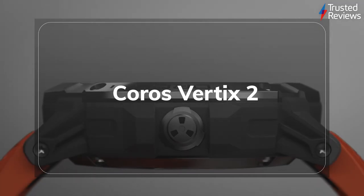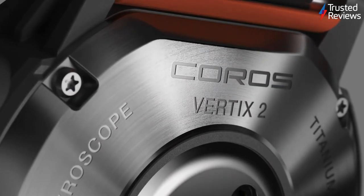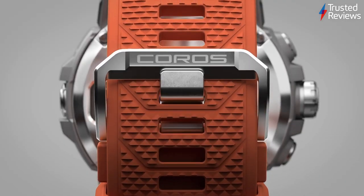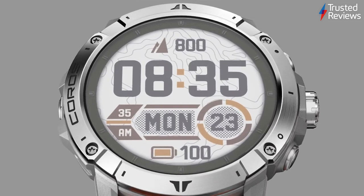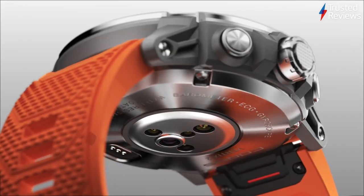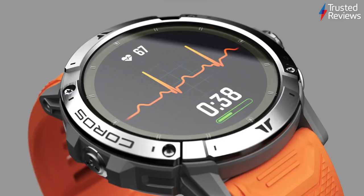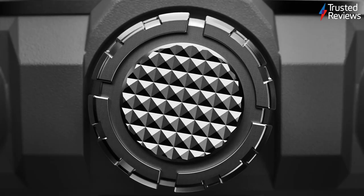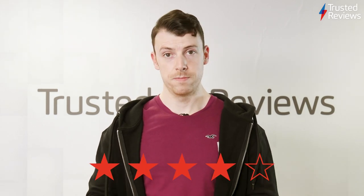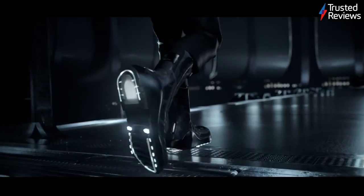Coros Vertex 2. The original Coros Vertex left some pretty big shoes to fill, but the Coros Vertex 2 is more than up to the challenge. With an unbelievable battery life of up to 60 days, and the ability to communicate with all 5 major satellite services, the Vertex 2 is now the adventurer's watch of choice. It also packs a few fan-requested features, such as offline music support for listening to your favourite tracks on the go. It's scored 4 out of 5.